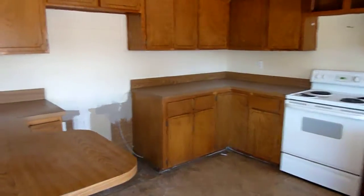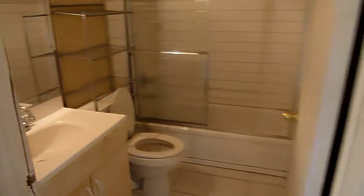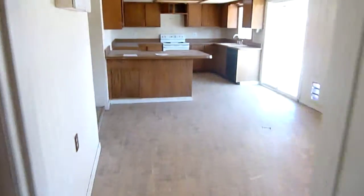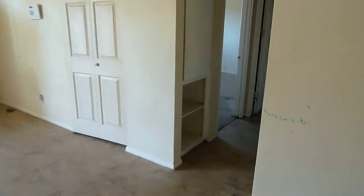Looks like we're just missing the refrigerator. Going to take you to the master — definitely need some paint and carpet. Here we have the master bath, and you can see the walk-in closet off that way. We'll take you back to the other bedrooms. This is a three-bedroom home.